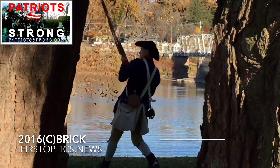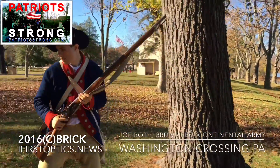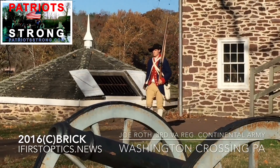This is a soldier from the 3rd Virginia Regiment. One way you can tell is they have a regimental coat that's blue with red facings. This is hand-stitched and is exactly as you would have seen it back in the 18th century.